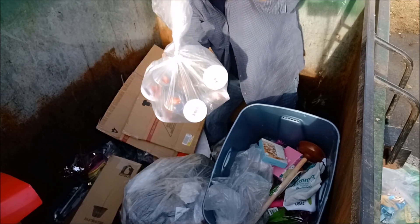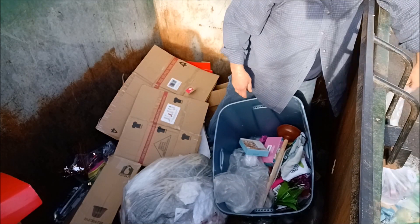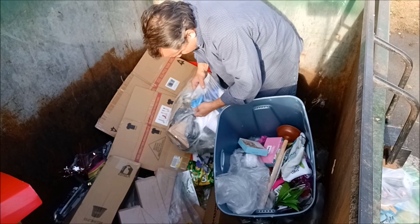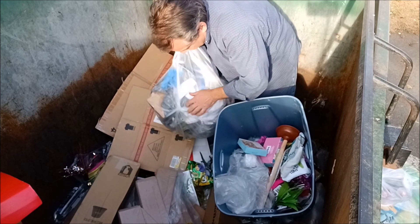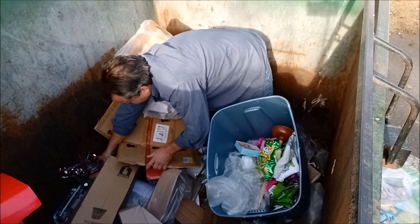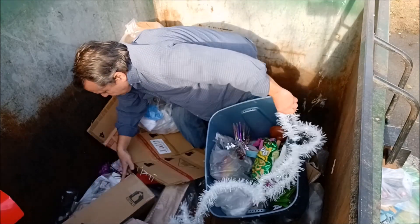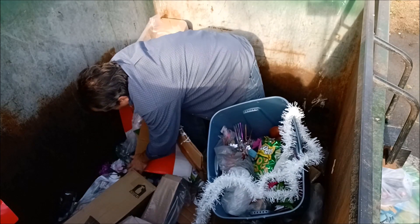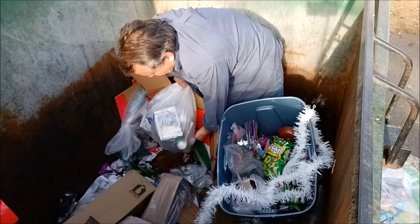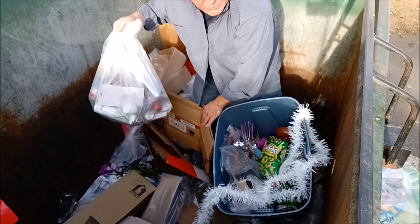I don't know what they are, but they look cool. Put the bags in, save some room. Grits.